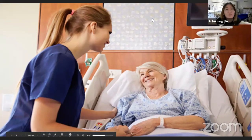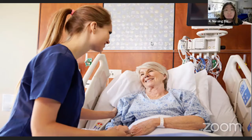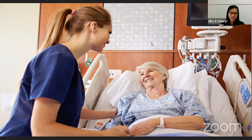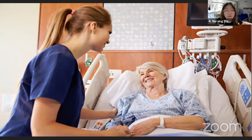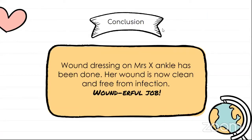The nurse completes Mrs. X's wound dressing. Mrs. X asks about the cost and is told it will be about 30 dollars. She expresses distress — she is the only person working in her family but is now hospitalized and cannot work, and she doesn't know how she will pay for the hospital bills. The nurse empathizes and asks if she is feeling stressed because of financial problems. Mrs. X confirms she is very stressed. The nurse offers to refer her to the hospital's medical social worker, who will be able to further advise and support her. The wound is now clean and free from infection.